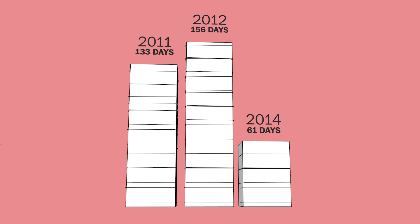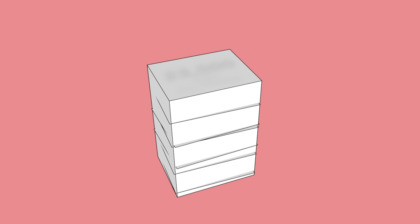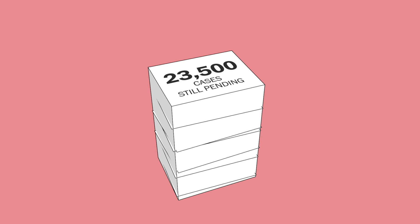Right now, the average case takes about 60 days to process. That's faster than it was a few years ago, but it's still the same as it was in 1977. At last count, there are more than 23,500 cases still pending.